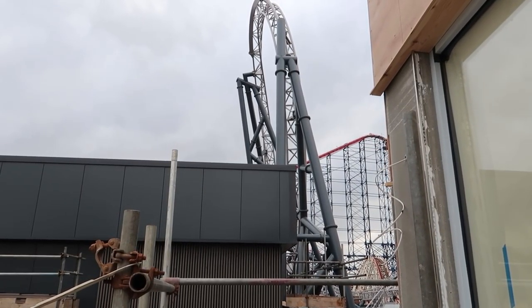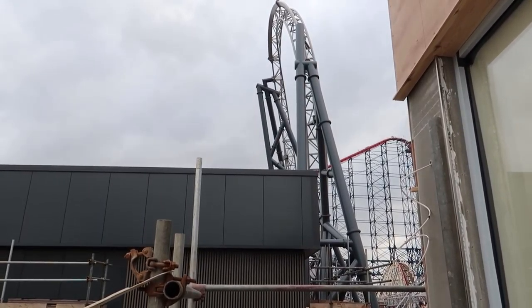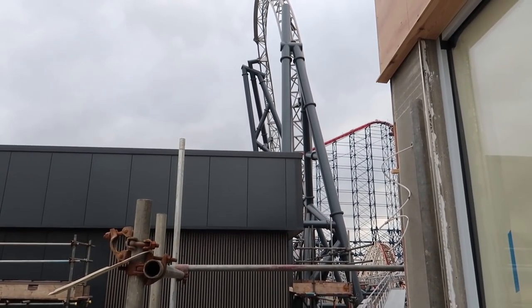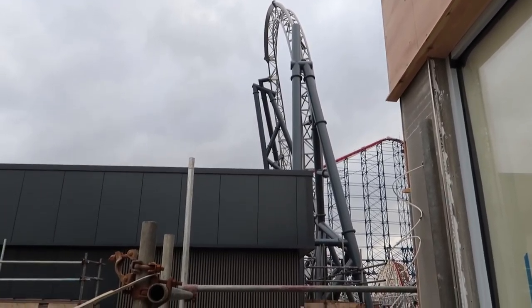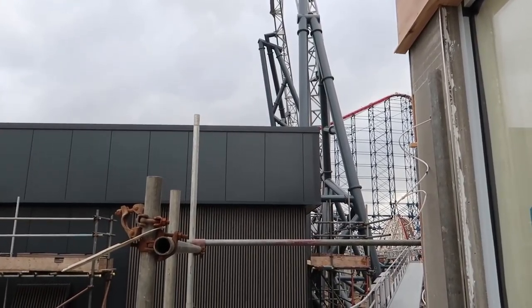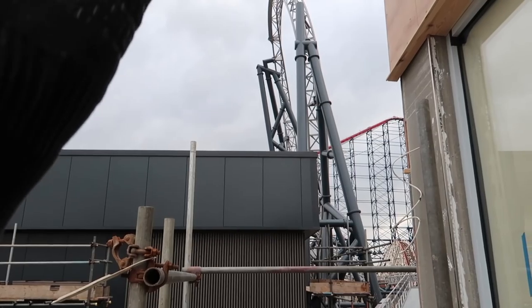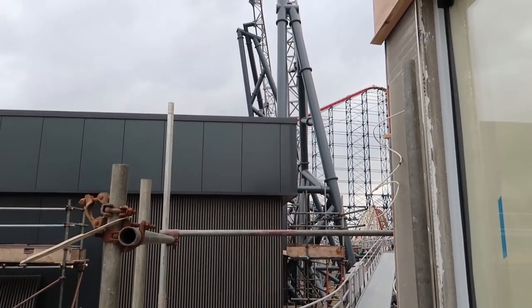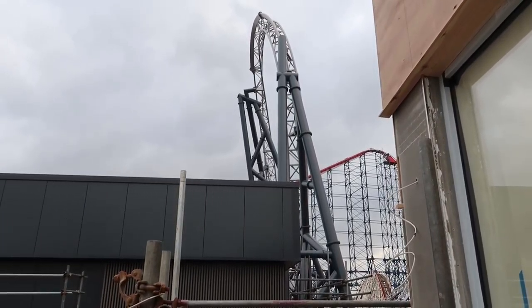From what I saw of the test footage from yesterday I think my favourite element of the ride — obviously I'm not going to be able to decide 100% until I've actually ridden it — is this Immelman after the second launch. It just looks fantastic the way the train flies out of the second launch and up into the inversion and then back out again before completing the second half of the circuit. Really really can't wait for this to open.